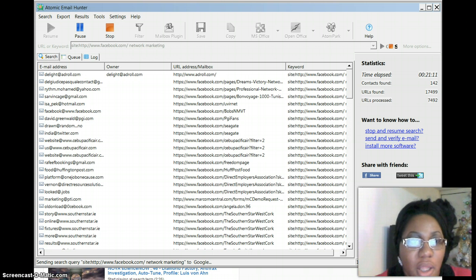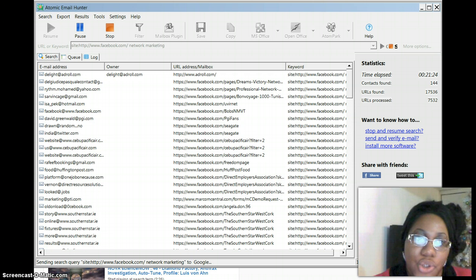This is just an email extractor — the Atomic Email Hunter. You can extract from Facebook, Twitter, YouTube, Craigslist, Bing, Google, wherever you want to.